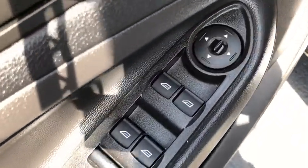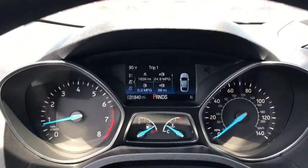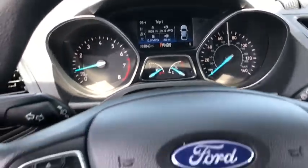Power windows, tachometer, overhead console, remote keyless entry, panic alarm, brake assist, rear window wiper, driver vanity mirror.